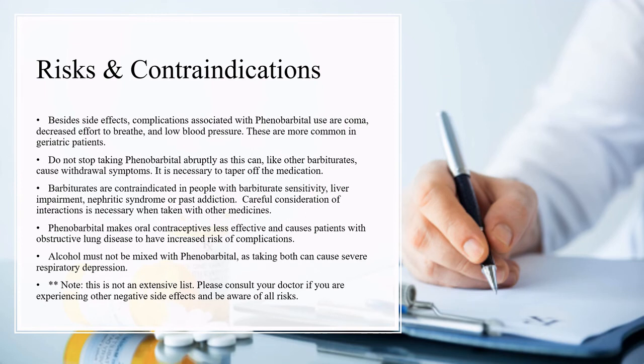Besides side effects, complications associated with phenobarbital use are coma, decreased effort to breathe, and low blood pressure. These are more common in geriatric patients. Do not stop taking phenobarbital abruptly as this can, like other barbiturates, cause withdrawal symptoms — it is necessary to taper off the medication. Barbiturates are contraindicated in people with barbiturate sensitivity, liver impairment, nephric syndrome, or past addiction. Careful consideration of interactions is necessary when taken with other medicines. Phenobarbital makes oral contraceptives less effective and causes patients with obstructive lung disease to have increased risk of complications. Alcohol must not be mixed with phenobarbital as taking both can cause severe respiratory depression.